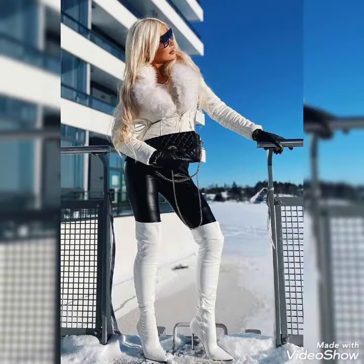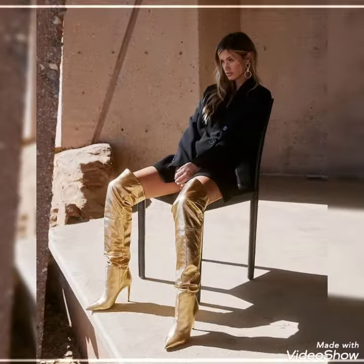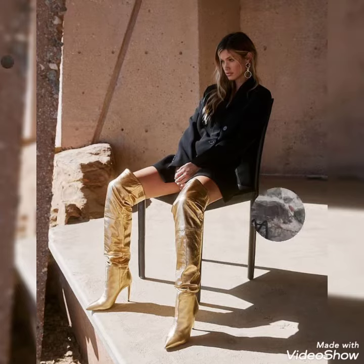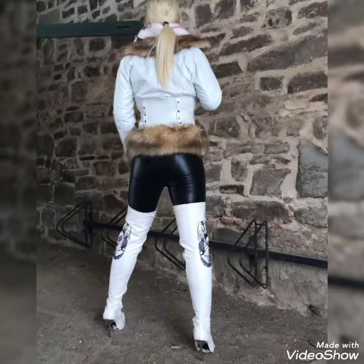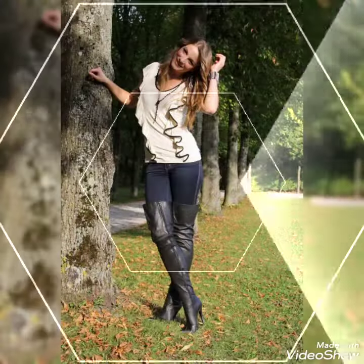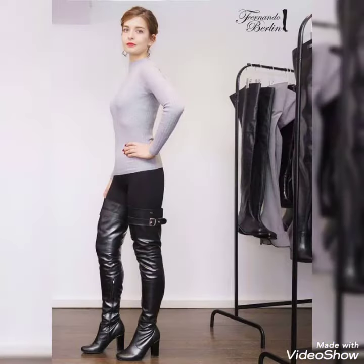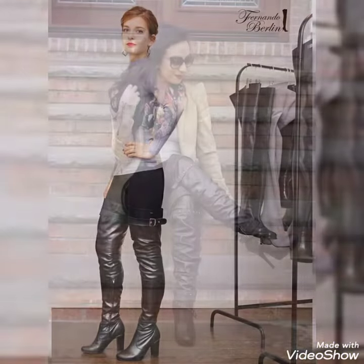Friends, if you want to buy these beautiful and gorgeous collections of leather aesthetic thigh high heels, long boots and outfits, then I will tell you the best websites from where you can buy these beautiful collections of leather aesthetic pointy toe thigh high heels, long boots and outfits online.